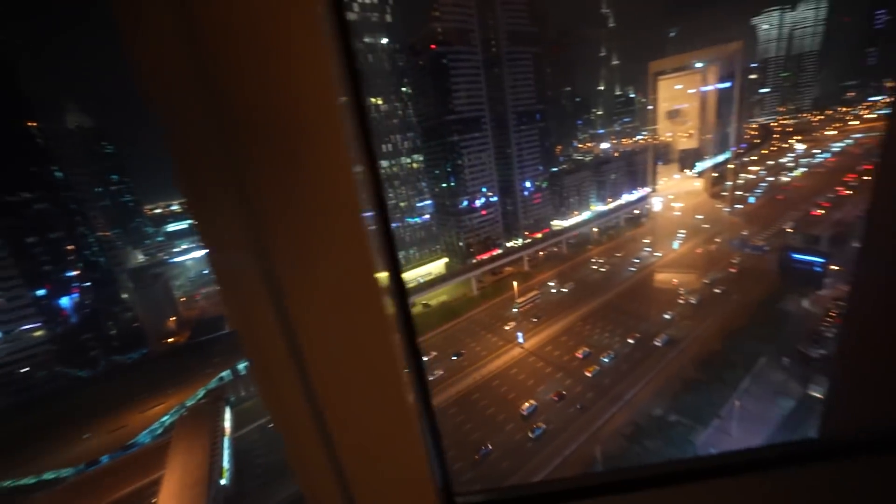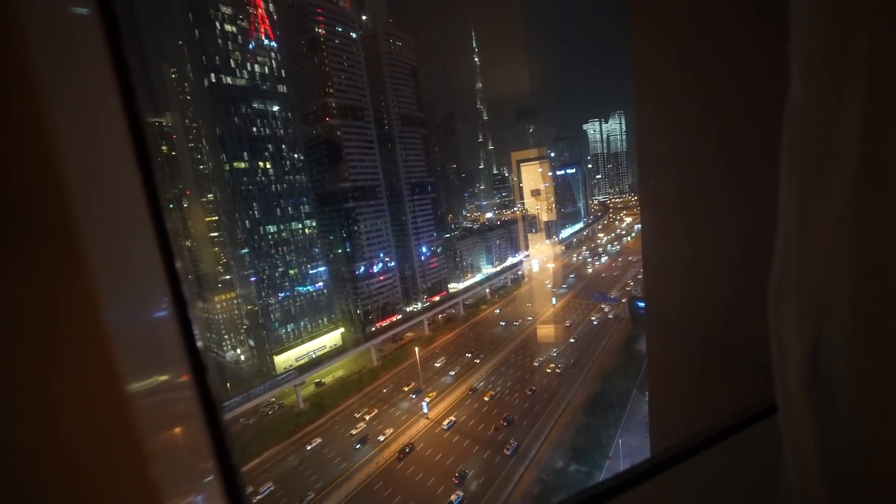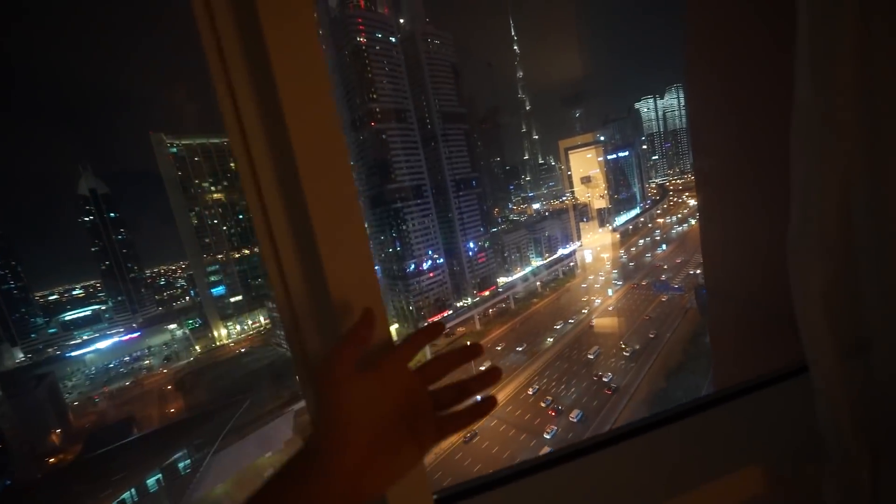Now let's see. In the night, the view is different — it feels very good. And look, the cars are moving — like Lamborghini, Ferrari, etc.